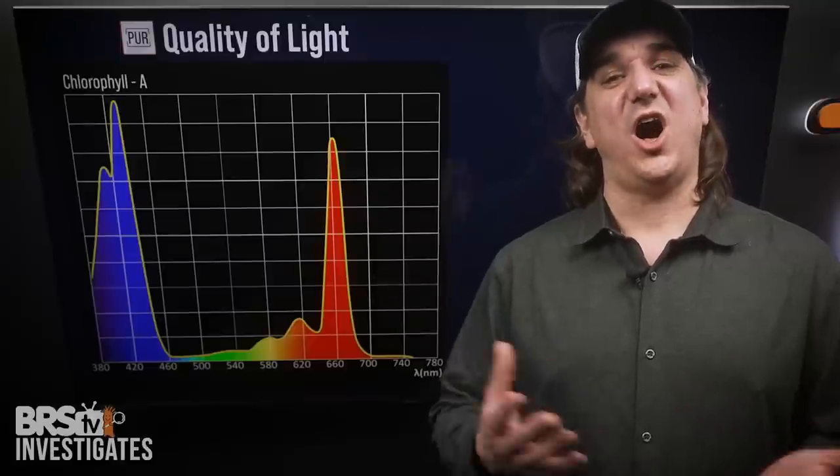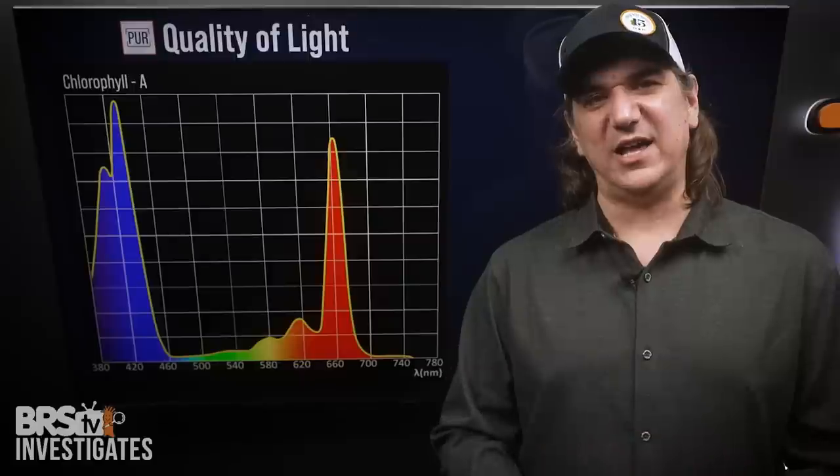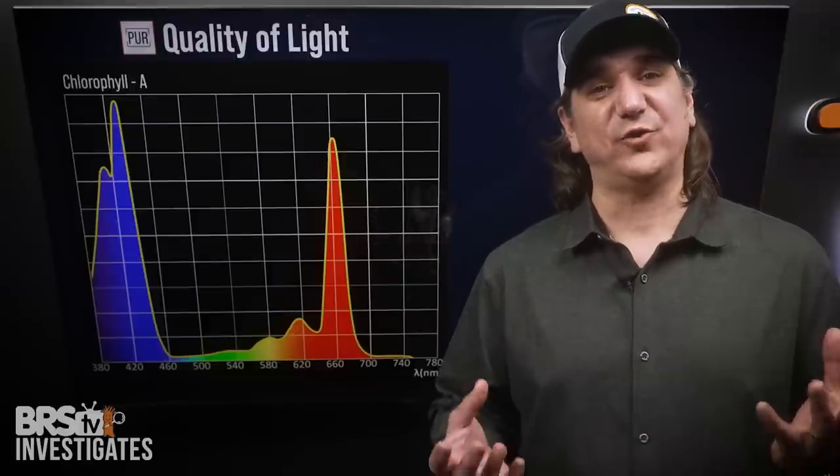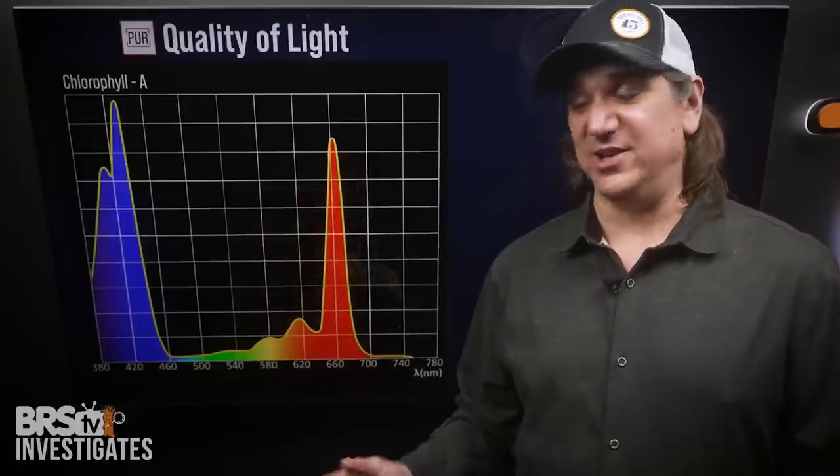That's next — BRStv investigates the color of light. We talked nanometers and biology today, but how do we use that to highlight natural coral coloration and fluorescence? Check out that video and the entire LED showdown playlist.